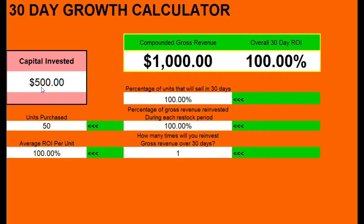The way that most people invest is like this. Let's say we invest $1,000 and for that $1,000 we bought 100 different units, so about $10 a unit is our cost. Let's say that our average ROI per unit is 25%, and that we expect to sell 100% of those units in that 30-day period.